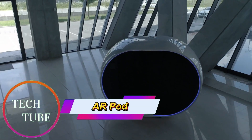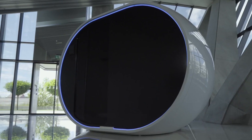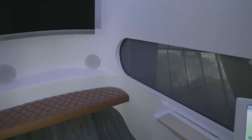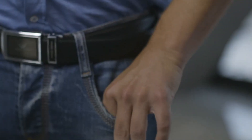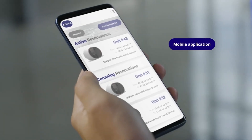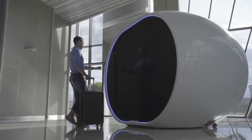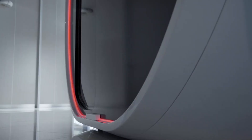AR Pod: the first smart napping pod for public spaces. The AR Pod is a groundbreaking innovation designed to bring comfort and relaxation to public environments. As the world's first smart napping pod, it provides a private, tech-driven space where individuals can de-stress, recharge, and enjoy a moment of peace. At its core is a zero-gravity reclining seat that mimics weightlessness, reducing strain on the body and enhancing relaxation.